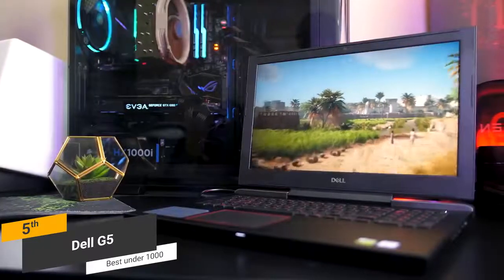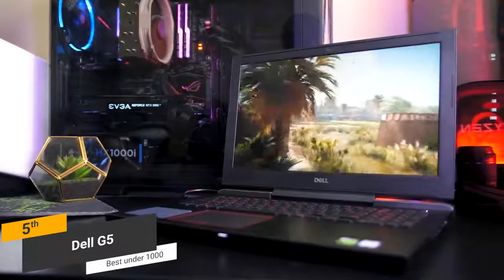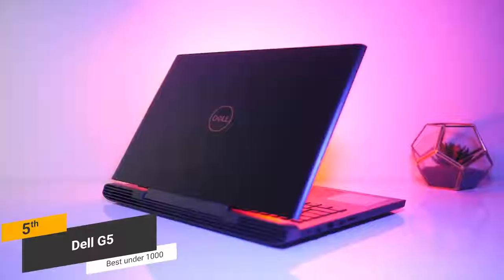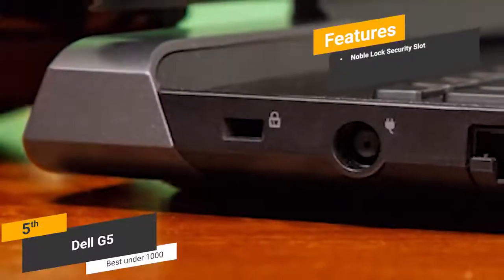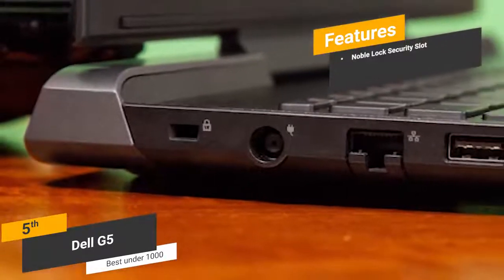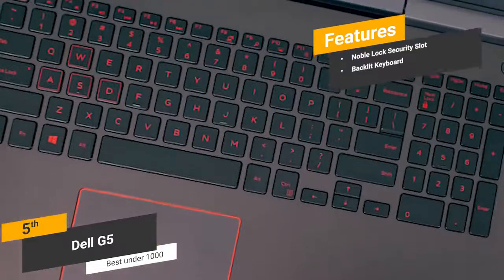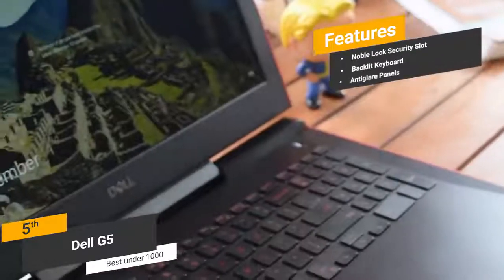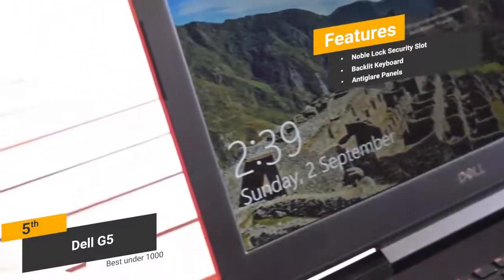The 1920x1080p resolution IPS Full HD display is quite impressive — not the best on the market, but impressive for the price. Features include a Noble lock security slot for added privacy, a fully backlit keyboard gamers will appreciate, and anti-glare panels that make getting the best viewing angle easy.